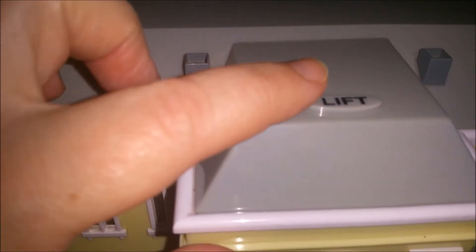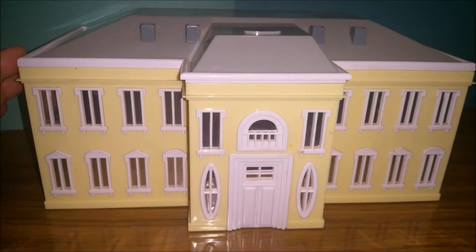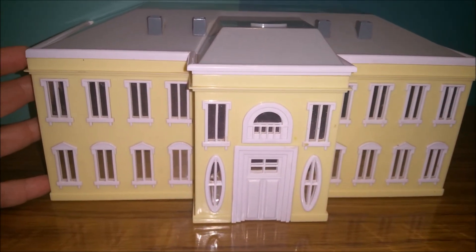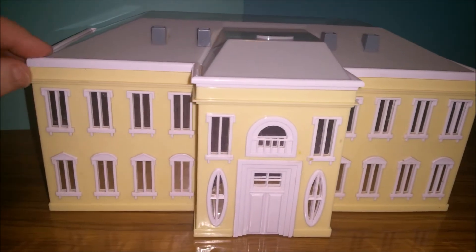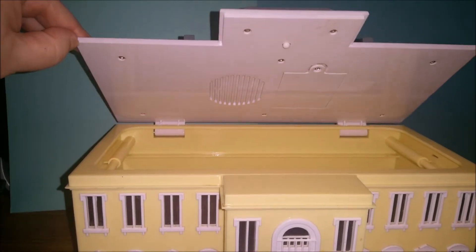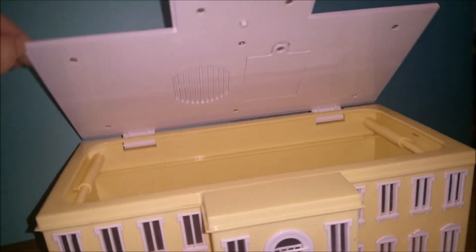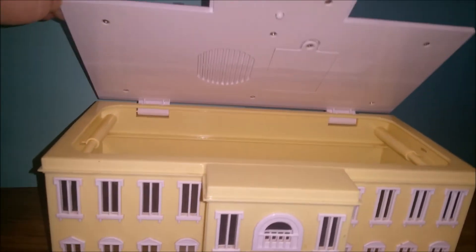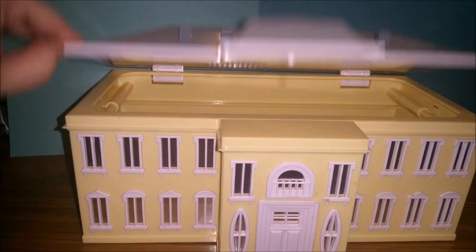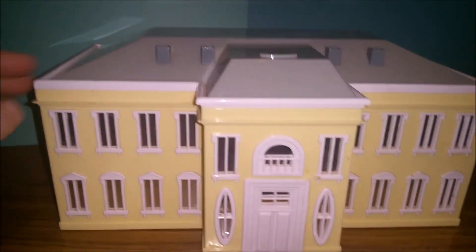I saw this and I saw the little lift on here and I was like, oh my gosh, this is a cookie jar and I think I know whose house this is. Can you guys guess? You probably already read it in the title — this is the Beverly Hillbillies mansion cookie jar!